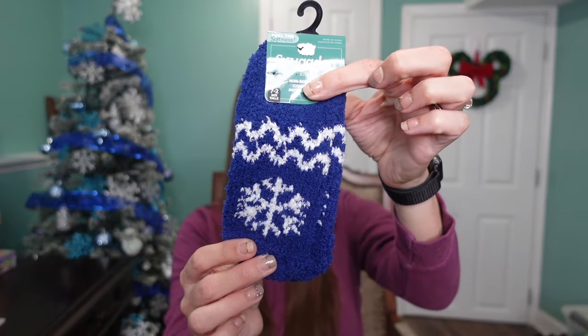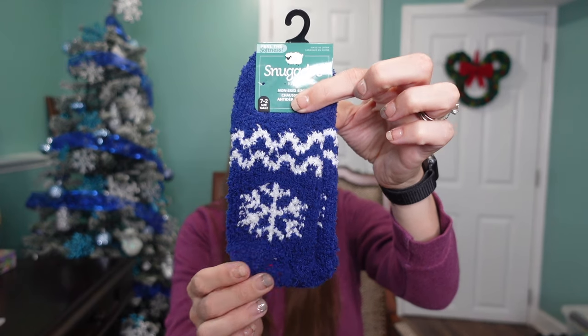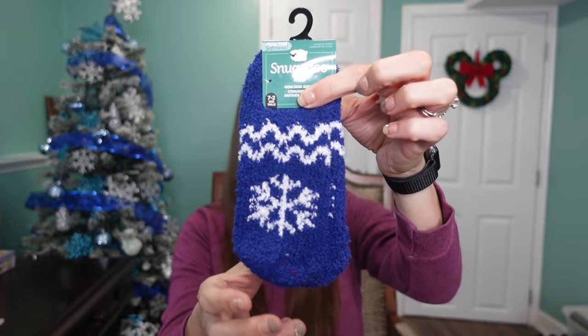Starting off with my three-year-old daughter, I got her these blue fuzzy socks. These were from the Dollar Tree. I think she will love these because my daughter wears fuzzy socks to bed every night — she loves to be all cozy in the winter months. Her favorite color is blue, and when I saw these, I had to get them for her.